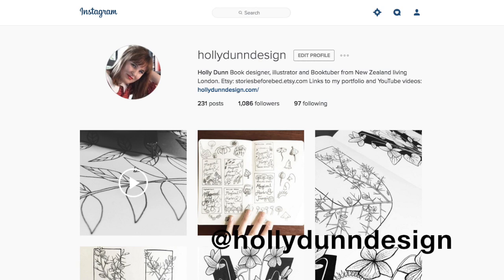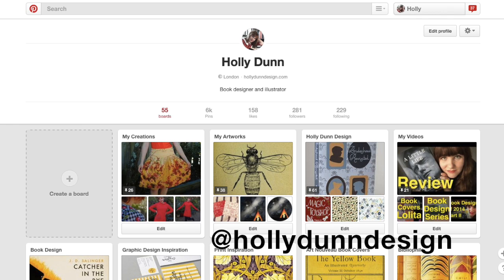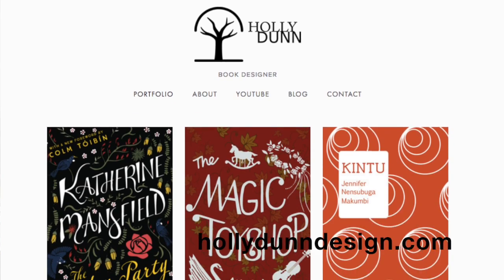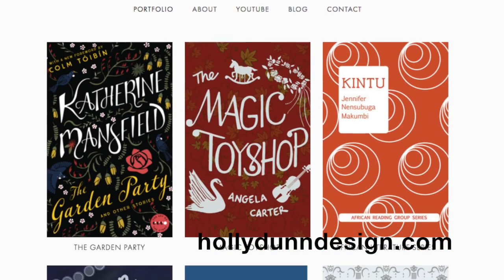If you want to find me elsewhere online, you can find me on Instagram, Twitter and Pinterest. All of those use the name Holly Dunn Design. I'm also on Goodreads and the link for that is in the description. And if you want to take a look at my work, my website is hollydunndesign.com.